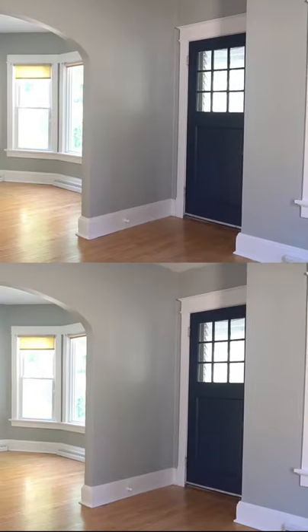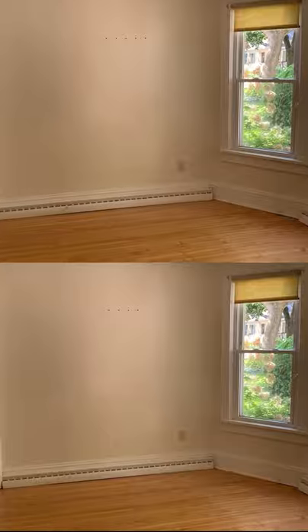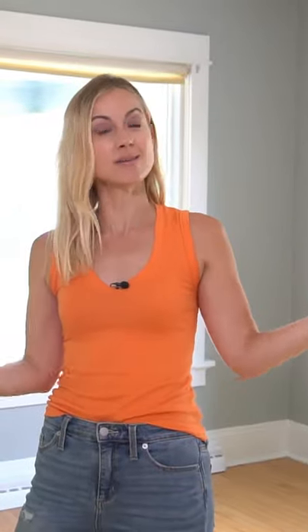And last but not least, I painted the walls and woodwork in the living and dining room. Isn't it amazing how simply painting can make a huge difference? It's kind of like a filter — all of a sudden, this room feels Instagram ready.